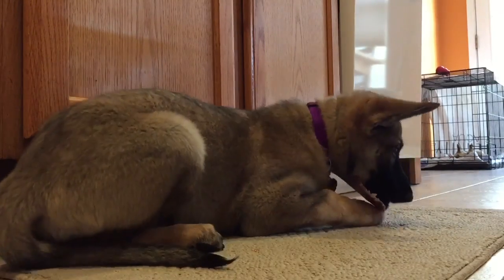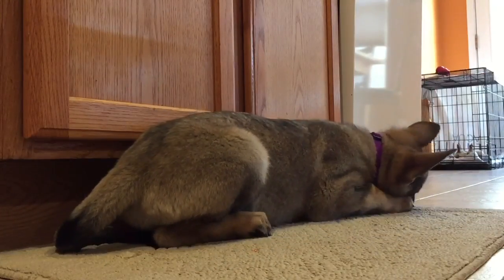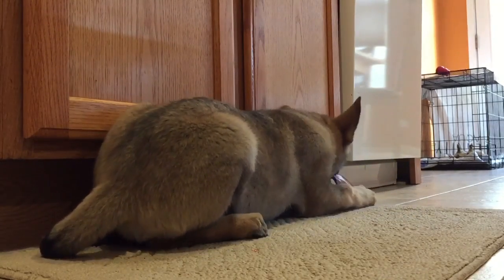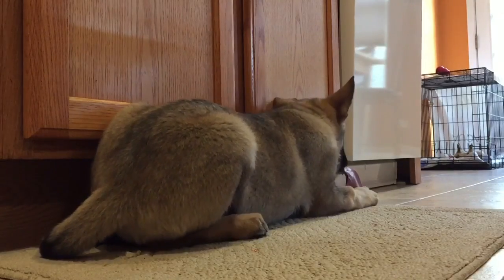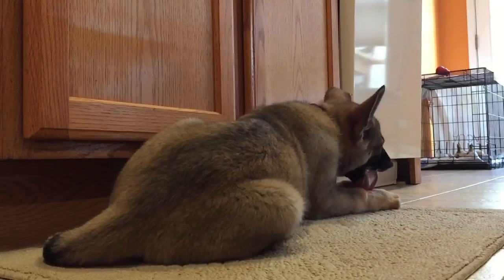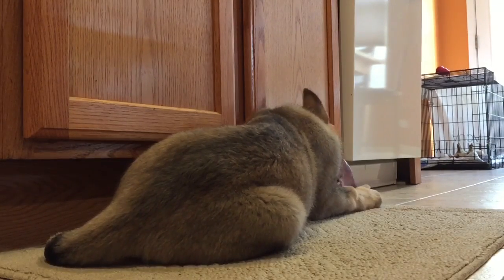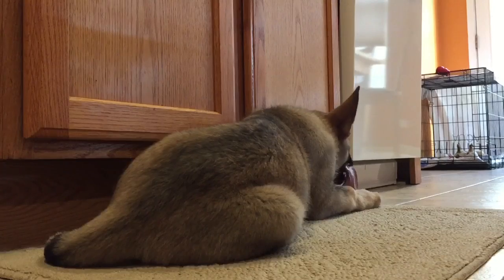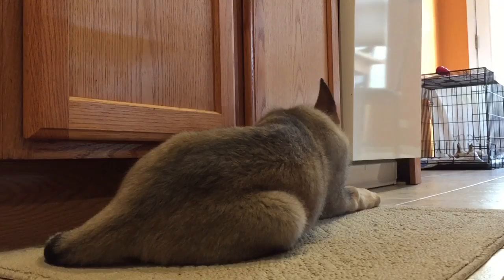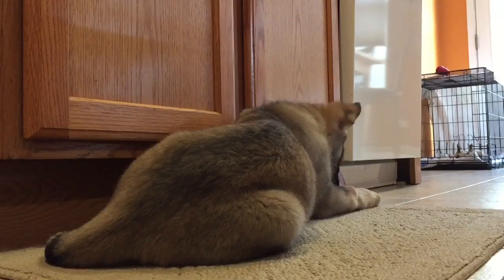I want to show you her temperament. She has a pig ear right now — it tastes really good to her, it's great for her teeth, and that's one thing you can do to stop puppies from biting and gnawing on your fingers. Although it may be cute, you don't want to allow it because as they get older a German Shepherd gnawing on your finger will do more than leave cute little bite marks.